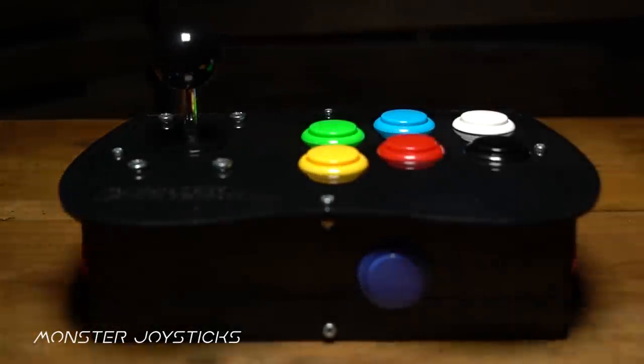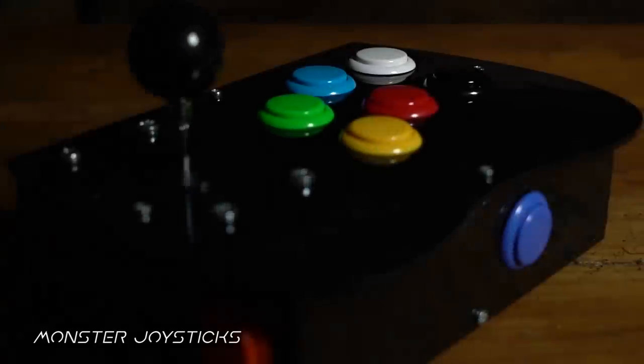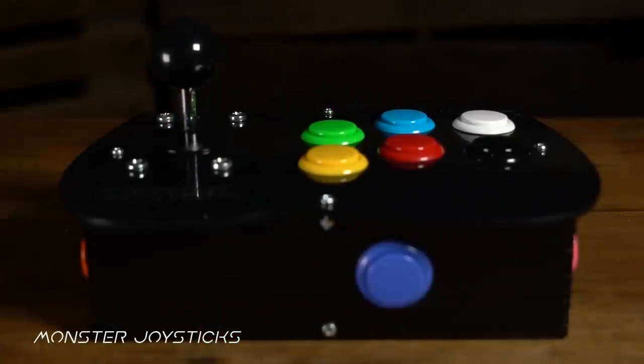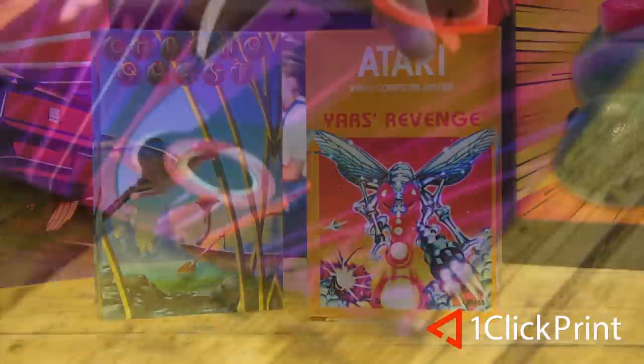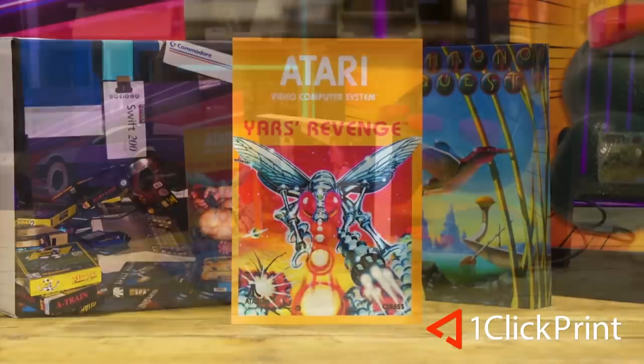RMC is supported by MonsterJoysticks.com — level up your retro gaming with their joysticks featuring genuine Sanwa arcade parts. And OneClickPrint.com for your photos on canvas, acrylic, gifts and more. Local craftsmen and global delivery.